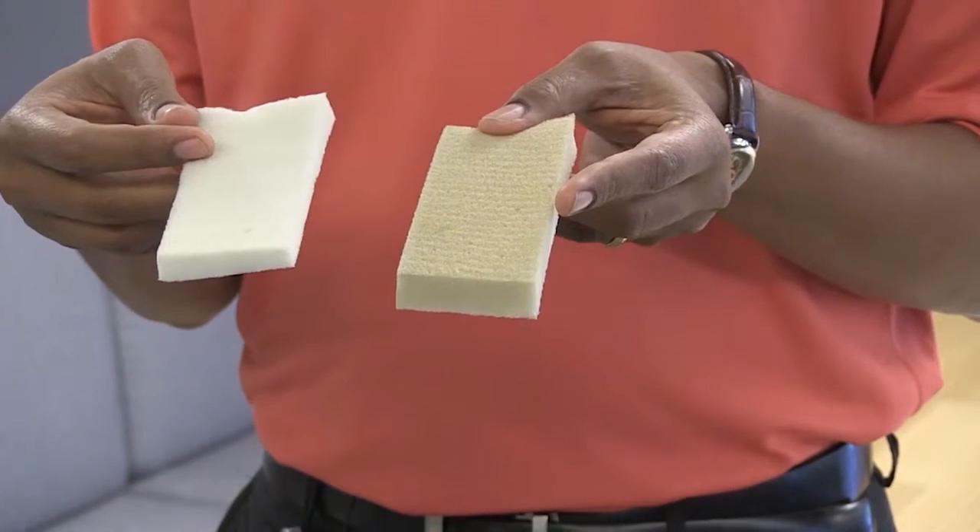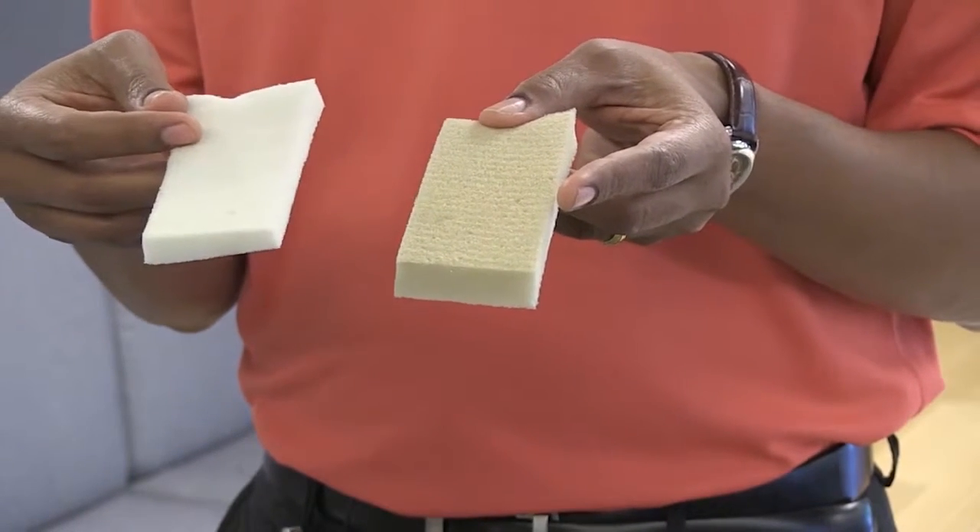Milliken and Company had come up with a reactive UV absorber that reacts into the polyurethane foam. So when you're making the polyurethane foam, the UV absorber reacts in and locks itself inside the polyurethane foam. No matter what you do, it does not come out and contribute towards the VOC.